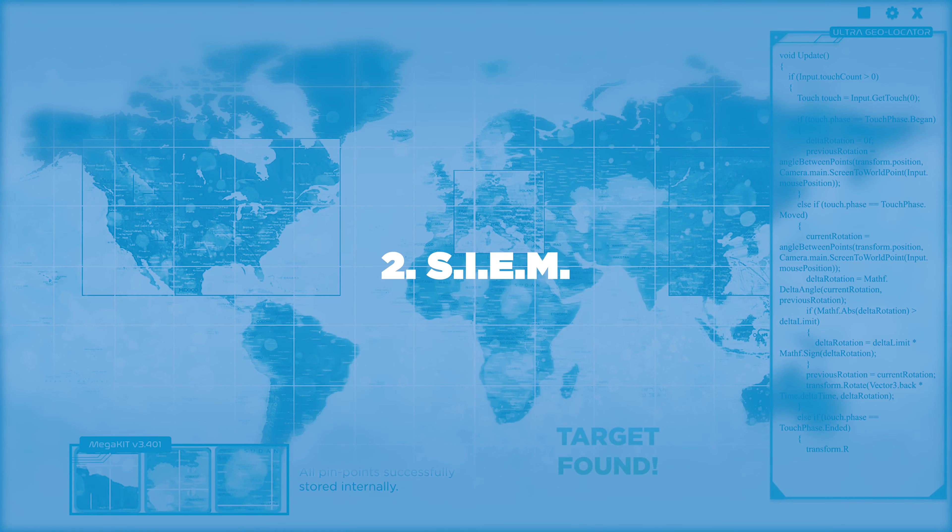Number two: SIEM — Security Information and Event Management — is critical today. It helps assist with monitoring all activity and behavior on the network and within the data. Monitoring for phishing, suspicious logins, or host activity is essential to protect your network.